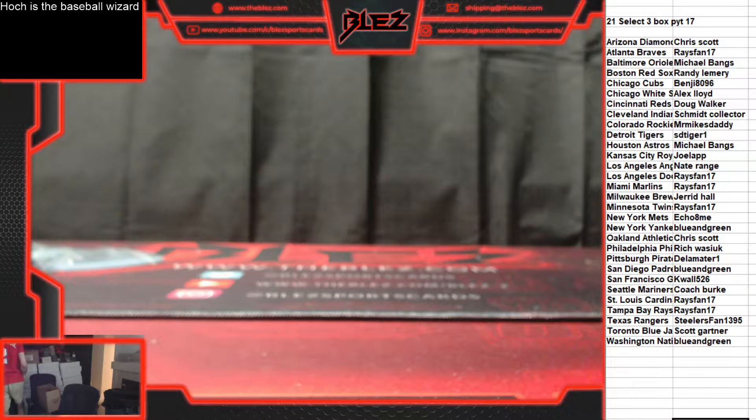What's up everyone, this is Select. It's a three box break.